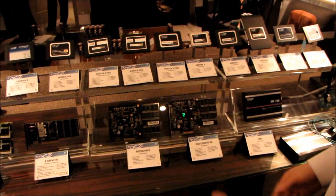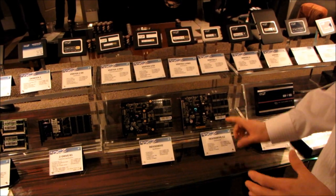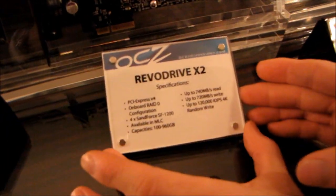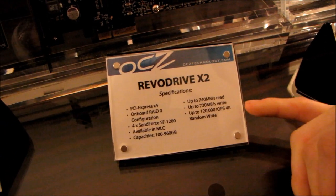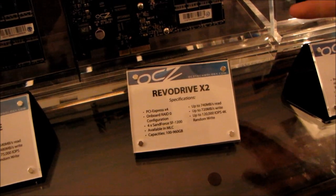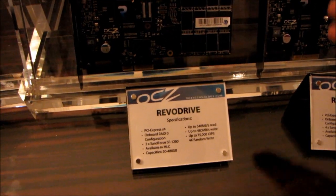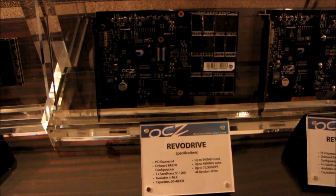Moving over to things we're more familiar with — this is the Revo Drive X2, a bootable drive that uses quad SandForce SF-1200 controllers. Have a look at the specs here, but the key one is up to 120,000 4K IOPS. This is a consumer-level product; it's pricey but within reach. The original Revo Drive has fewer controllers and lesser performance, but is still a very high-performance storage solution.